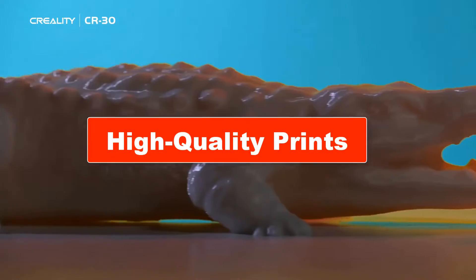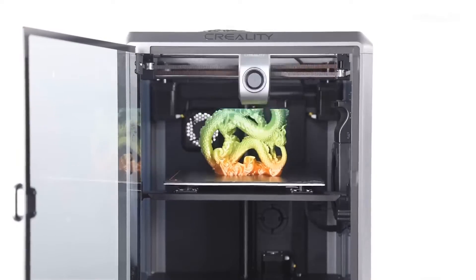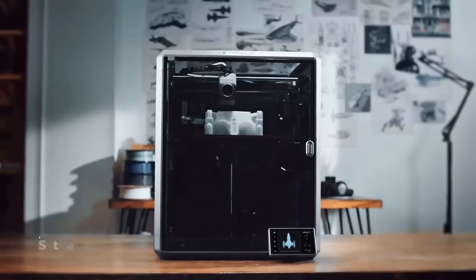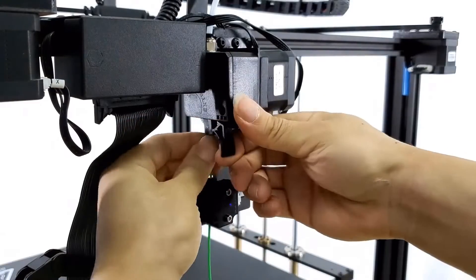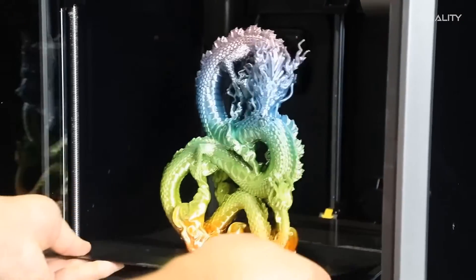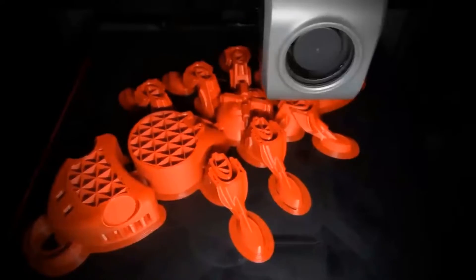High-quality prints: the best 3D printers deliver smooth-looking models with layers as thin as 0.1 mm, requiring minimal tweaking for optimal results. Easy-to-use hardware: even beginners should find assembling the printer, loading filament, starting a print, and removing the finished model hassle-free. A self-leveling bed or easy manual leveling is crucial to avoid printing errors.